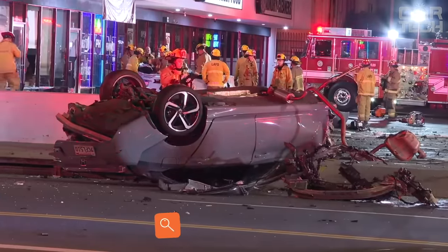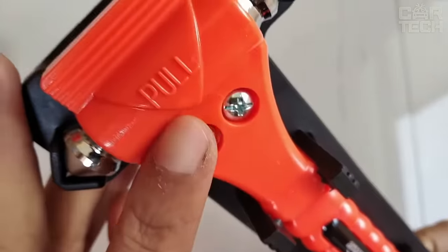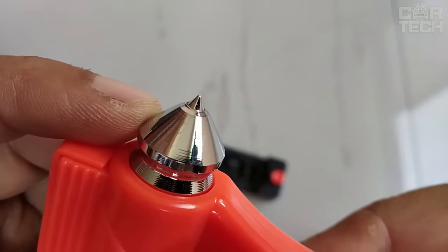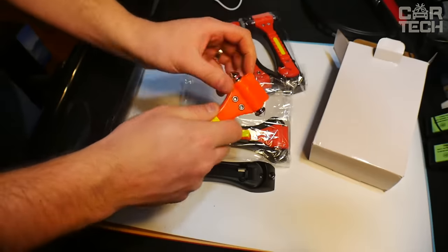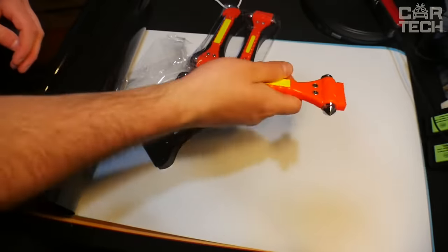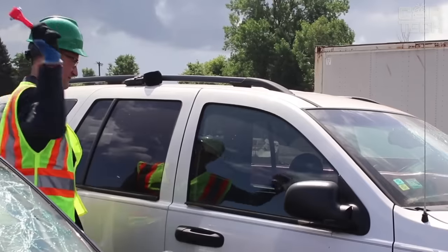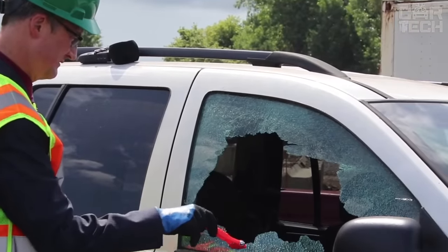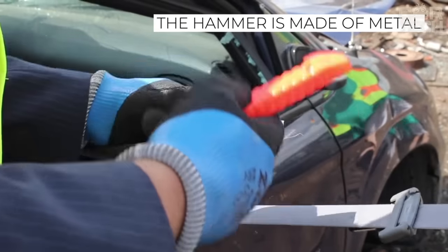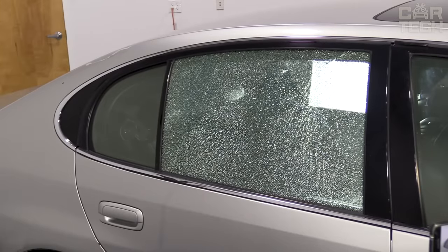Motor vehicle accidents are happening more and more often. The death rate on public roads is very high, so it is better to protect yourself in advance. The small emergency hammer does not take up too much space in your car at only 13 cm in length, but it can save your life at the right moment. The hammer can be used to easily break a window or cut a jammed seat belt to get out of the car in case of an accident. It is made of metal alloy and covered with a plastic sheath for easy use, and it is colored red for better visibility.